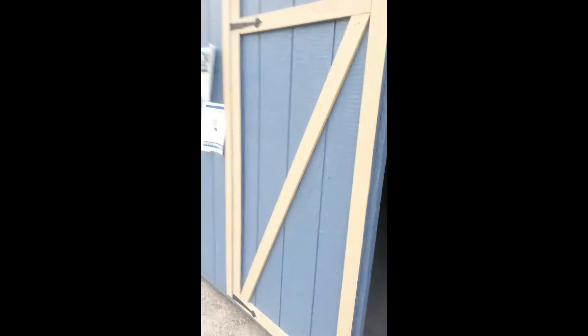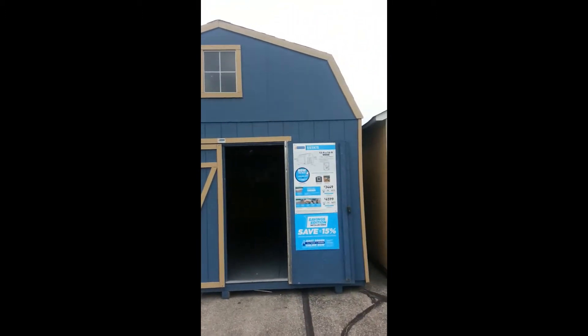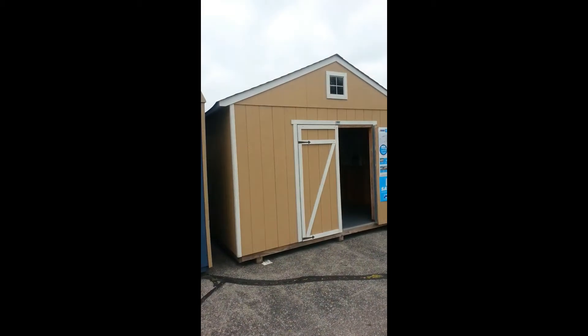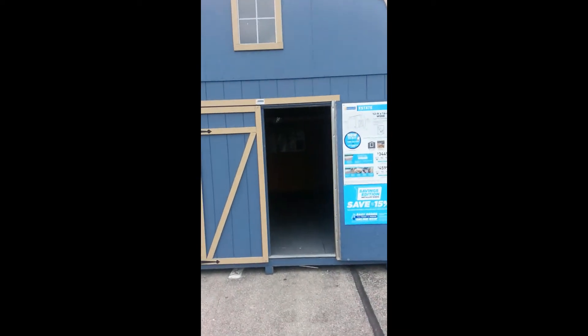So this one here is 12 by 16 — dang, this is a lot bigger! Let me back up so you can see what it looks like. It has a nice little window on the top. It's bigger of course than that one, but this is a nice size — you can get a lot of stuff in here. You have a window; I guess you can put another window in if you want to.